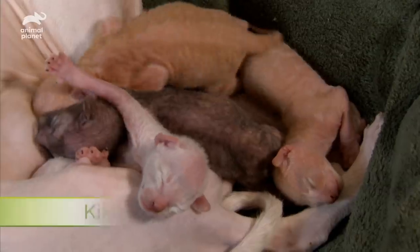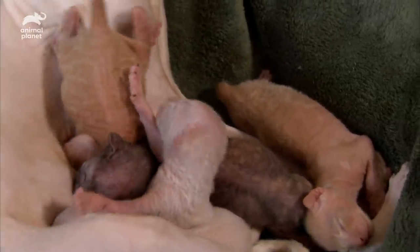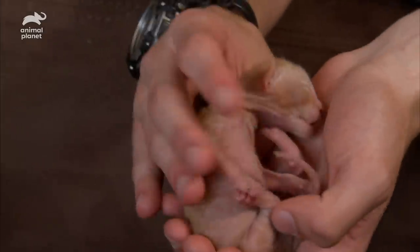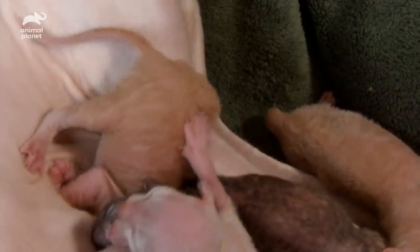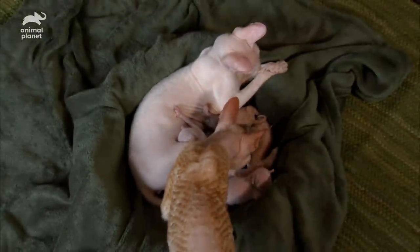His red tabby sister Kiki is dining unconventionally. Her coat color is just like her dad Linus, and it looks like she's also inherited his love for acrobatics. Dad Linus can't wait for the day when these kittens can be his playmates.